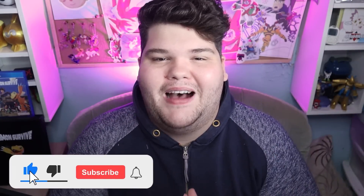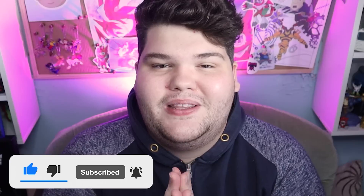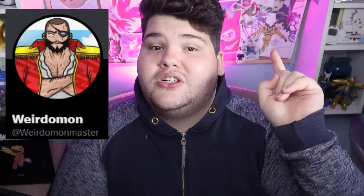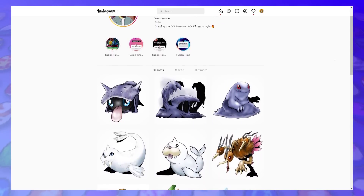So thank you to Baie for sponsoring this video and let's get to it. What is up Digital Companions, my name is KarniX and welcome back to another video. Yes, today we are giving DNA Digivolutions to the Data Squad partners, thanks to the wonderful Weirdomon, who you should definitely be checking out on Instagram and Twitter — links are in the description down below.